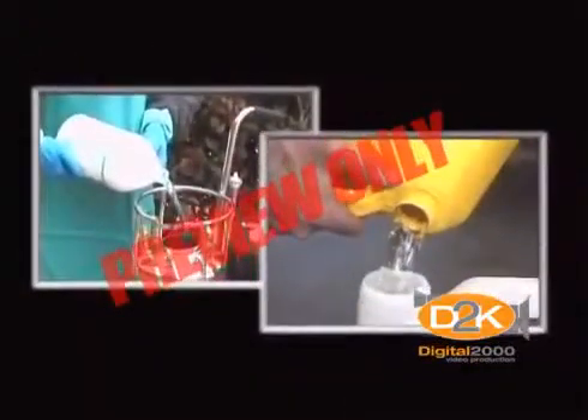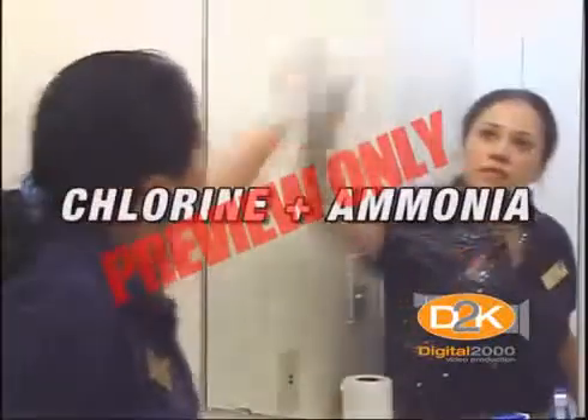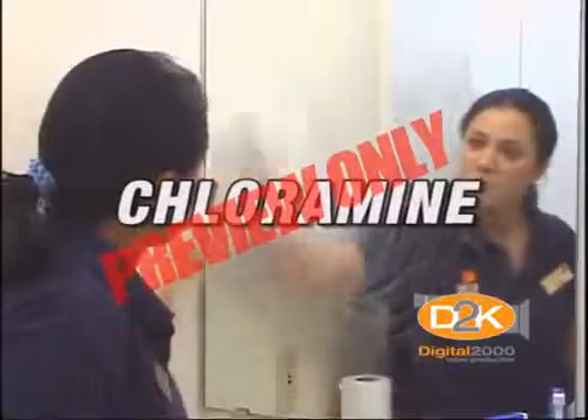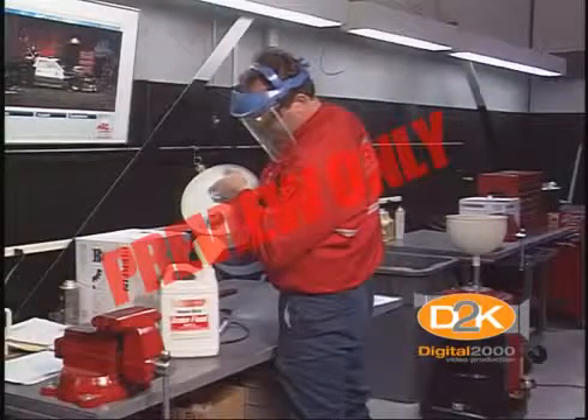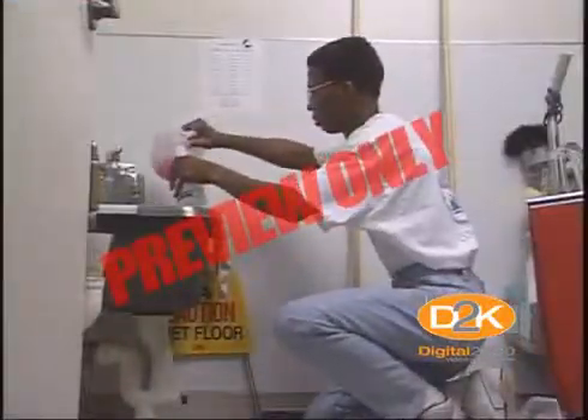Several deaths have occurred from mixing common household bleach with ammonia-based cleaners. When mixed together, bleach and ammonia form a toxic gas called chloramine, which is deadly. The moral of the story is to read and follow the directions listed on all chemical labels, whether it's at home or work.